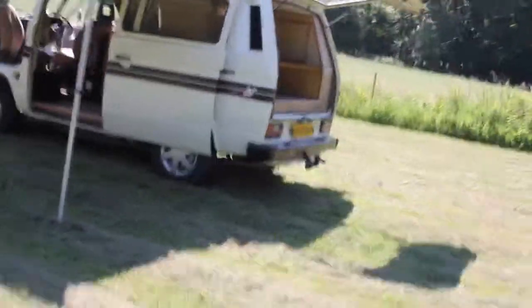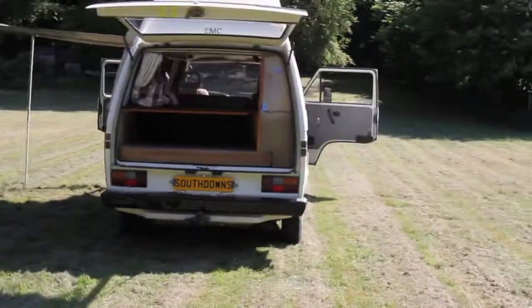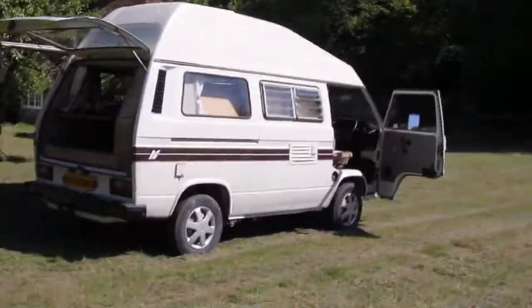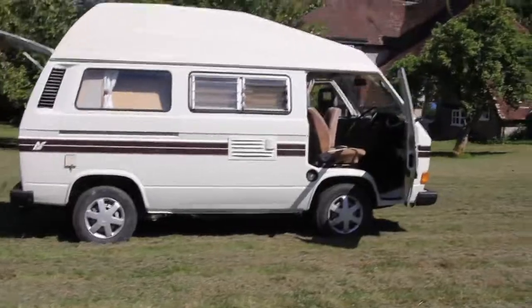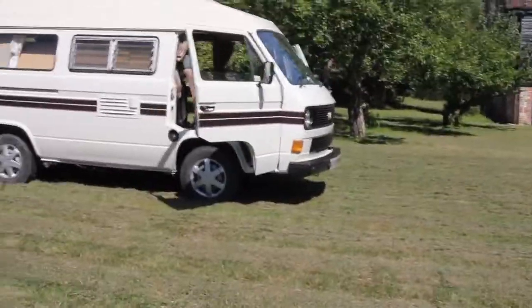Humphrey is a 1987 registered Volkswagen T25 Auto Sleeper, 4 berth, 5 seatbelt Volkswagen campervan, 1900cc DG engine, which is the nice one with a Pierberg carburettor, and it's automatic, which actually is a boon.